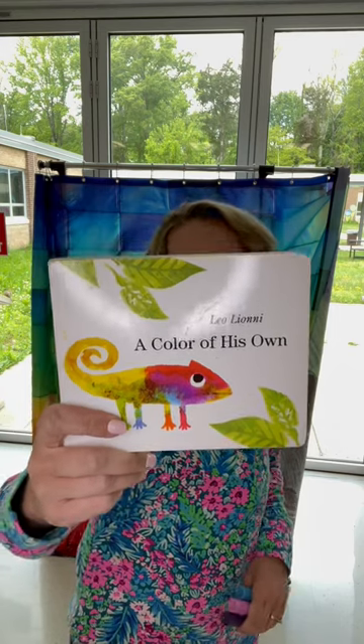First, I start out by reading A Color of His Own by Leo Lionni. We talk about line, we talk about pattern, and of course, we talk about camouflage.